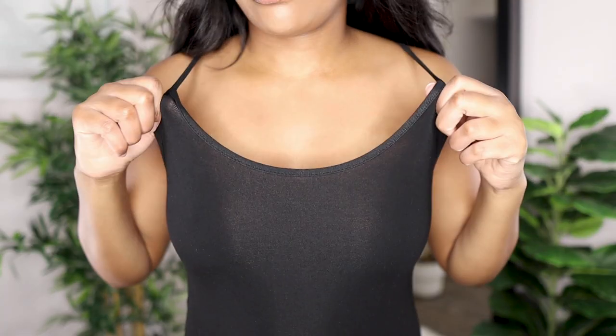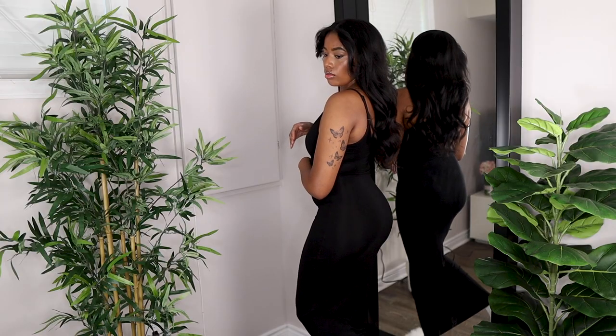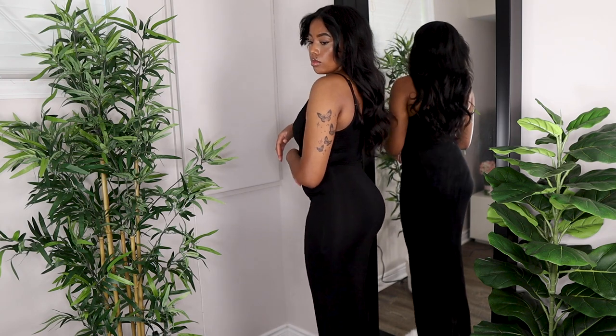I got this dress in a small — I usually get a medium because I don't want my clothes too tight, but this material is super stretchy. If you go a size down you really get that figure-hugging look, but your regular size will be fine too. This dress is super long — for my tall girls, five-seven and up, you'll love it. I'm five-eight and it hits me at my ankles, which is rare for maxi dresses.